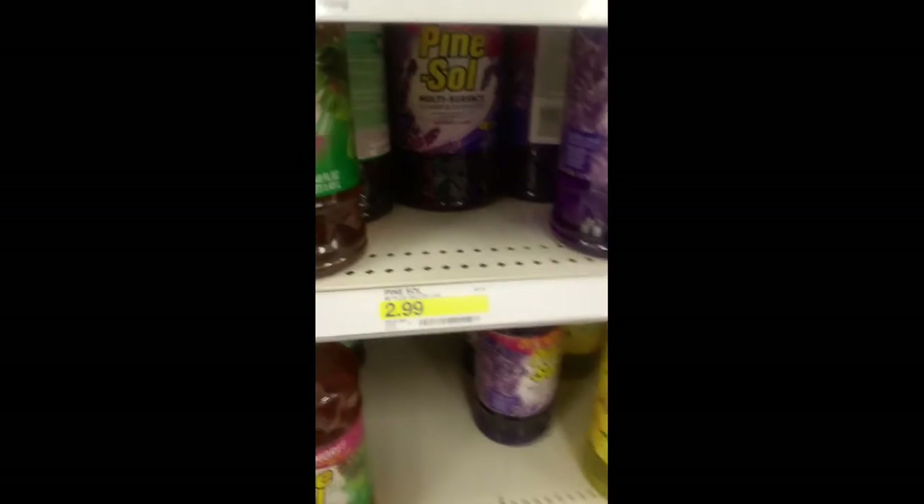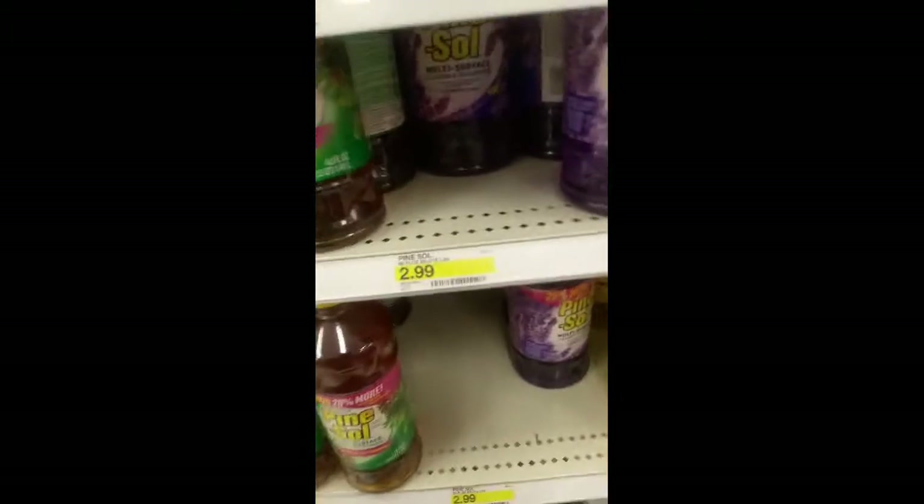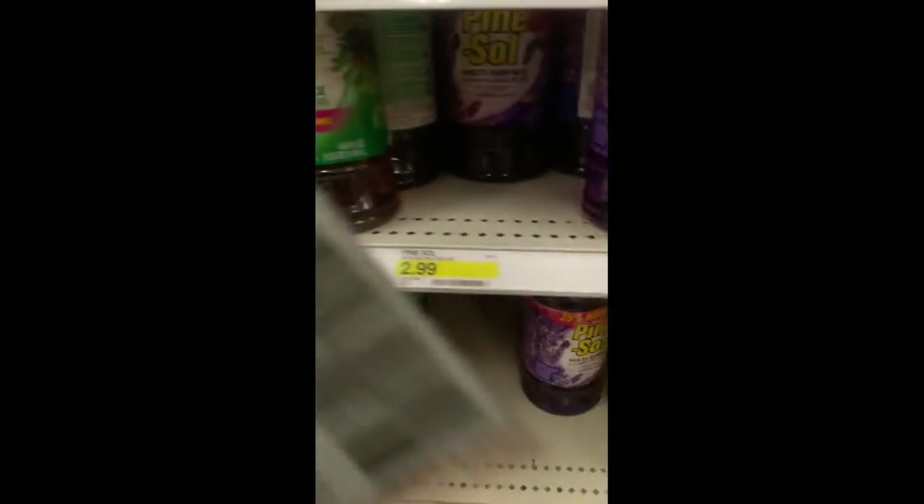It looks like they have Pine-Sol here. It's 25% off or more and we do have a coupon. You can pick up two of these and you'll save a dollar on any two. We do have some pretty good coupons to match up.